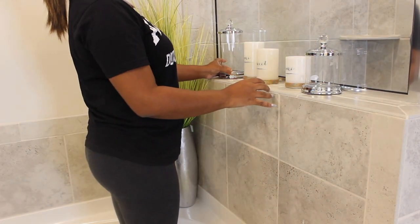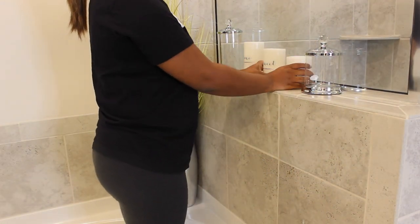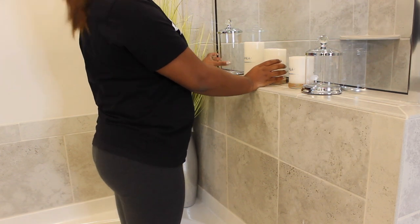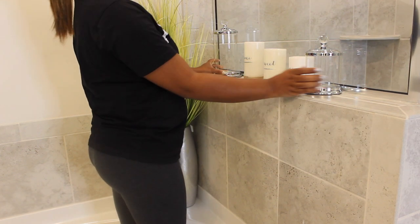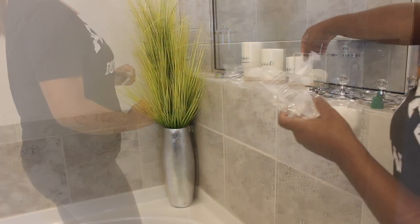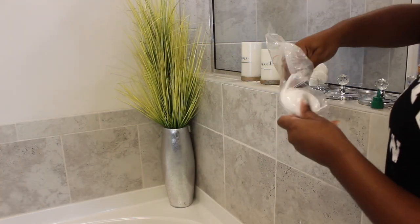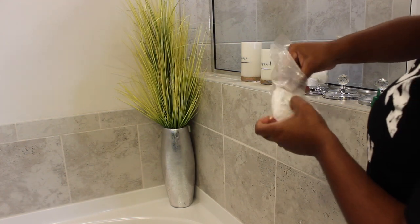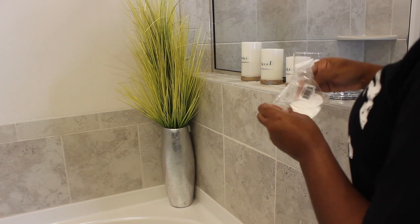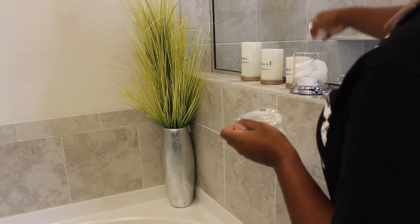Next up is some beautiful candles that I purchased from the Home Goods store. Don't sleep on the Home Goods store, you guys — you can find amazing decorations for a very low price. Now I'm just placing some cotton balls inside of these glam canisters that I also purchased from the Home Goods store.